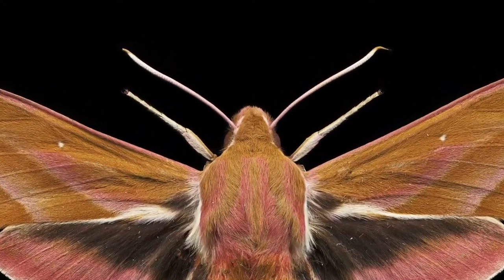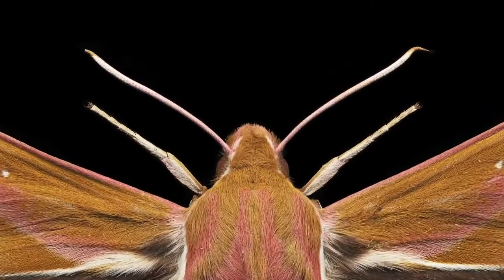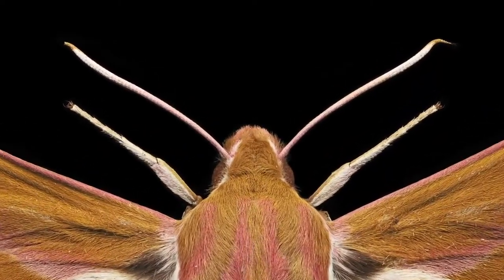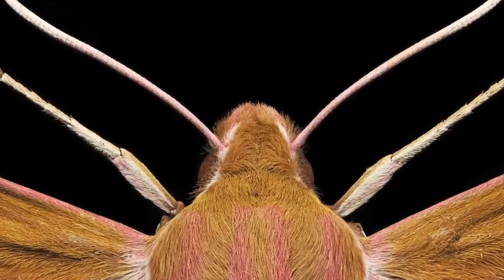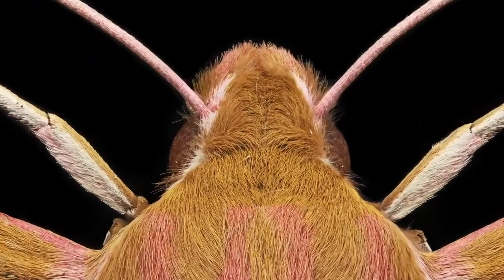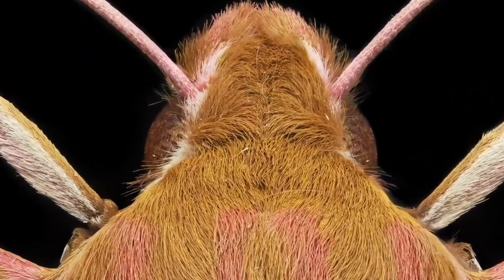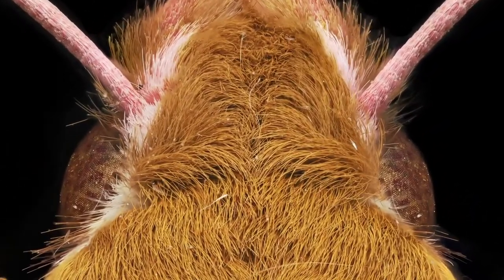Insects see the world completely differently from us. Their eyes are made up of thousands of tiny lenses called ommatidia, and are specially adapted to their way of life. This species' eyes are especially impressive due to their ability to see colour in almost complete darkness. The elephant hawk moth was the first animal species in which this was observed, and it is an essential part of their foraging strategy.